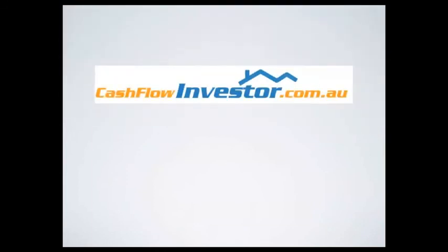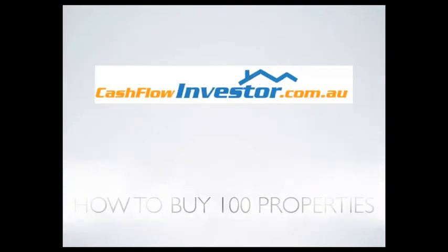So this has been how to buy 100 properties. I'm Ryan McLean from cashflowinvestor.com.au. To get more information, try our free crash course in investing in positive cash flow property — just go to cashflowinvestor.com.au/free.